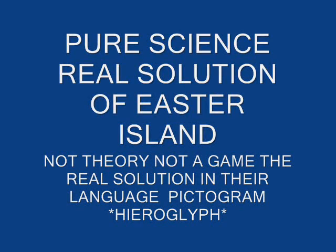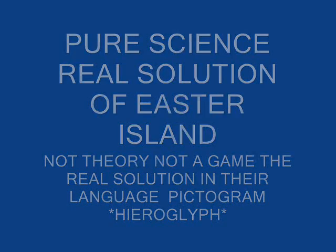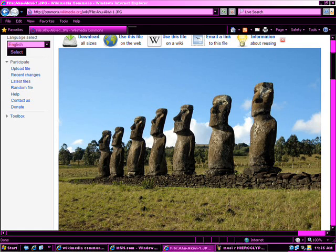This is a short, easy version of the solution of the Easter Island statues. Look and you yourself will see it — easy as a child could. It's a visual science, ideogram, pictogram, etc. Only real.